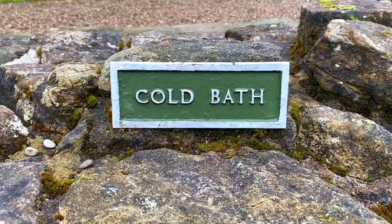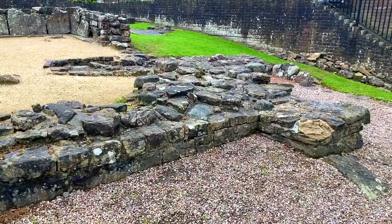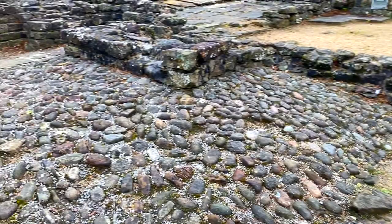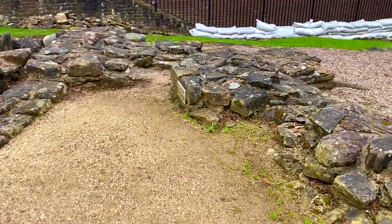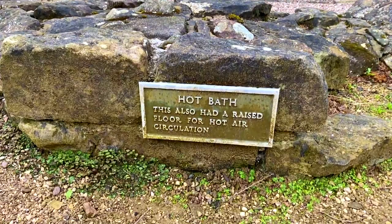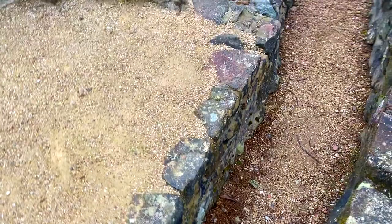They took us to the Roman bathhouse ruins first, and this was actually quite surprising for me because I didn't even know there was Roman architecture in Scotland — though I'm not a historian myself, so I don't know if that's common knowledge. But it was very cool to see nonetheless. There were so many different kinds of baths in the Roman bathhouse, and there were even many plaques to illustrate and explain the setup, and even some funny illustrations as well.